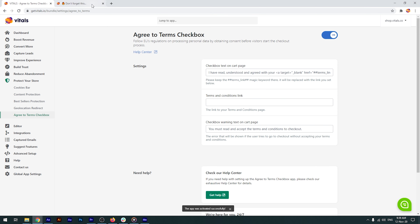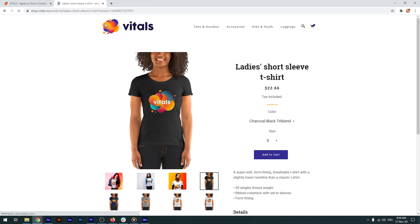Let's activate the app. Now let's head to our store and hit Force Refresh to clear the browser's cache faster.